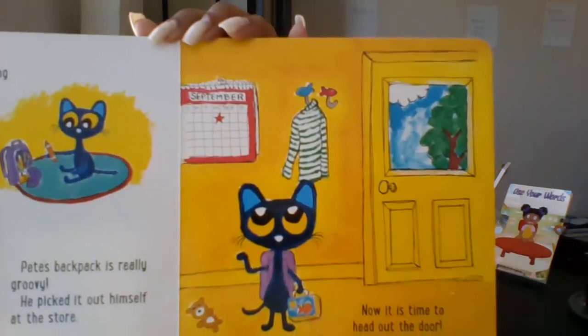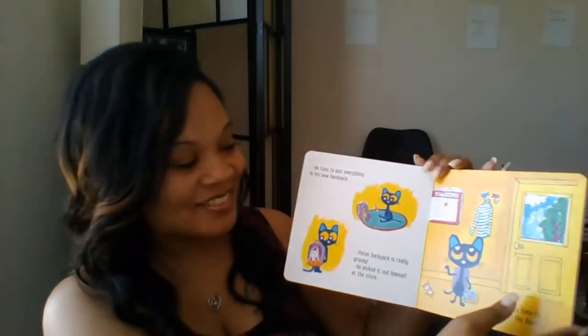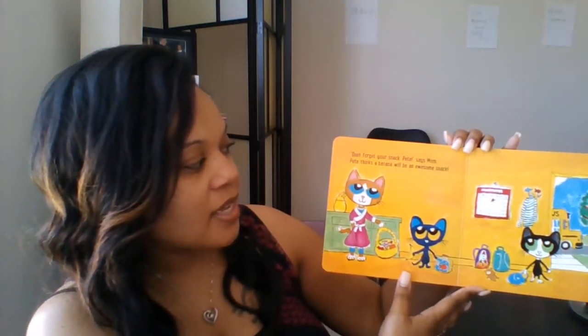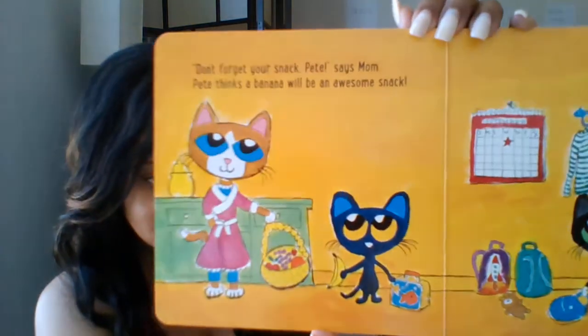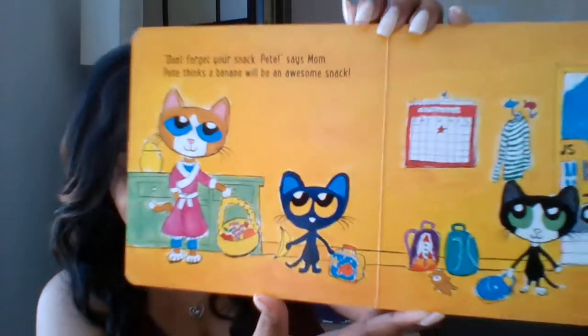What do you think is waiting on him outside the door? Don't forget your snack, Pete, says Mom. Pete thinks a banana would be an awesome snack. What color is his banana? Yellow.